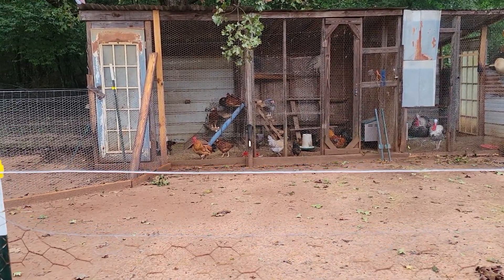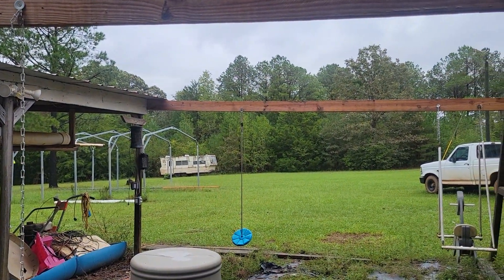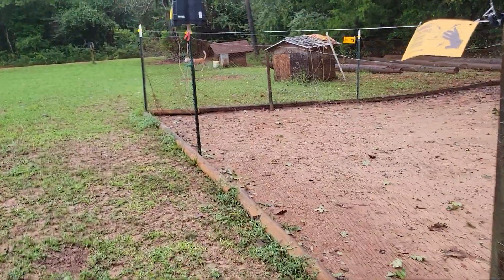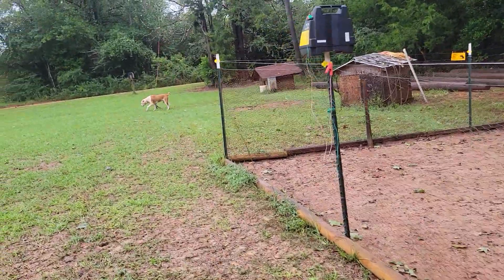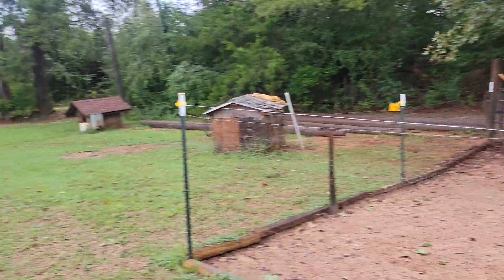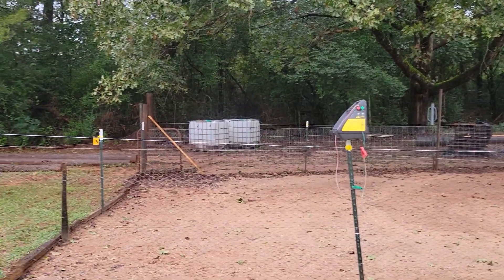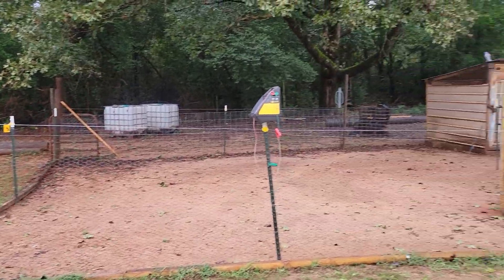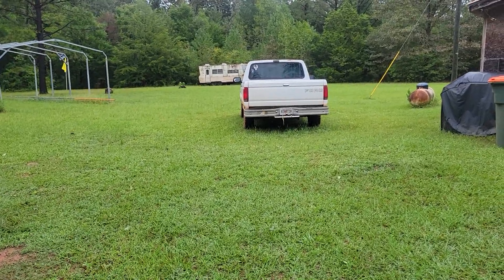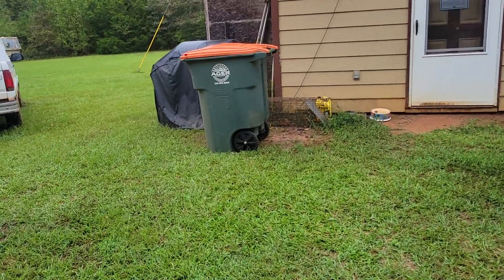I wanted to do a quick video and show y'all — looks like everything's in pretty good shape. I don't see anything that's been affected by the wind. I woke up about four o'clock this morning; it was raining pretty hard with wind blowing pretty good, but I don't see anything that's moved. I am surrounded by a pretty thick tree line, so it makes it a little safer for me as far as wind — just because I've got that little bit of a break. I don't see anything out of place other than chores that need to be done.